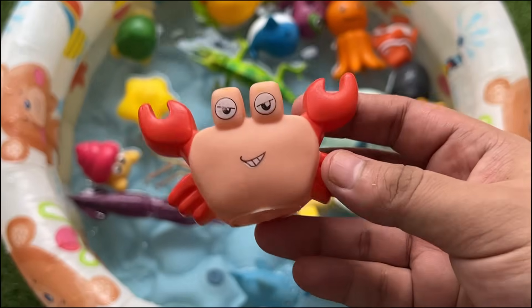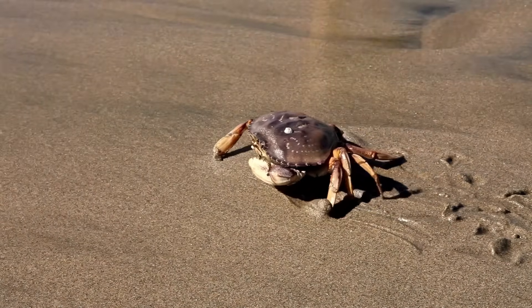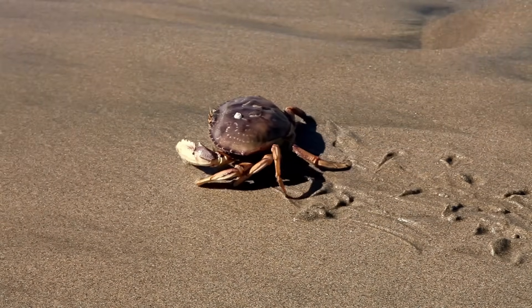Crabs have eyes on stalks that help them see all around, even under rocks or water. Crabs have ten legs, including two big pincers they use for defense and eating.